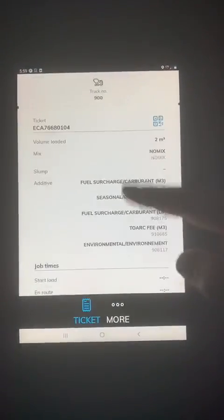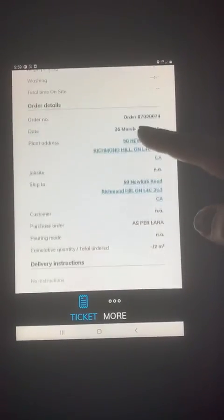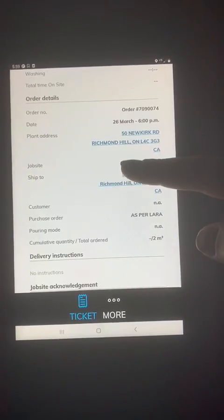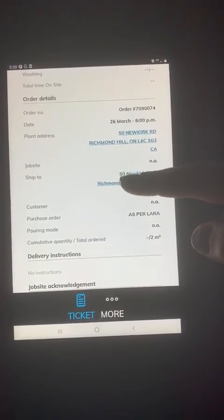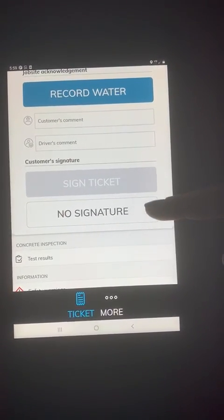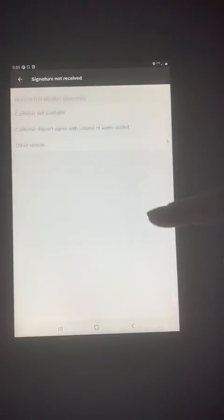This is your ticket on Concrete Direct — this is what it'll look like. It'll always be there once you're on the job. You do not need to take your tablet out of your truck. You do not need to get it signed. All you have to do is scroll all the way down on Concrete Direct. You'll see 'Signed Ticket' and 'No Signature' — we do not need the ticket signed, so click 'No Signature.'